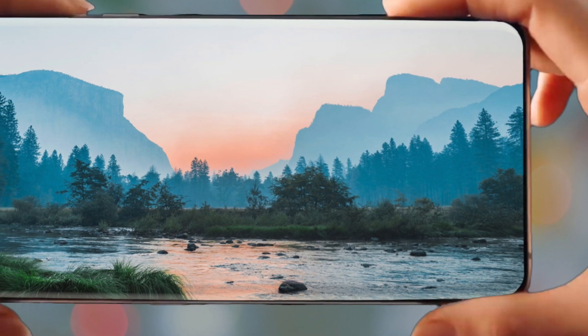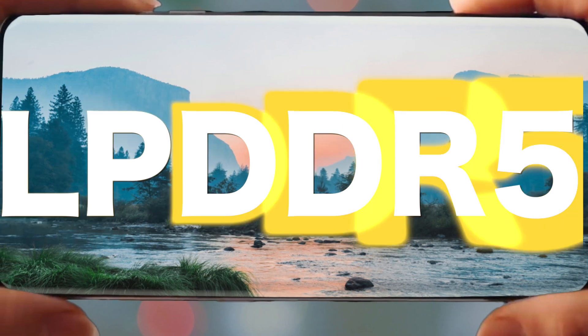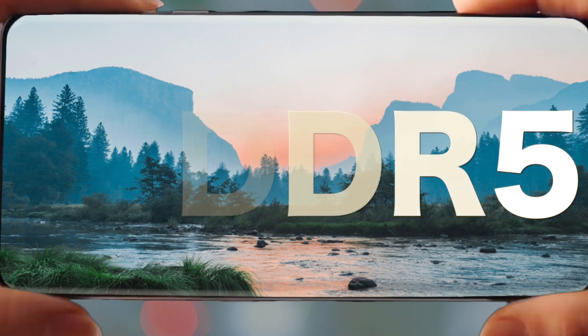The Galaxy S11 is going to be completely finished, and we're going to see LPDDR5 RAM for the first time. So you can definitely expect the scores to be improved a lot.